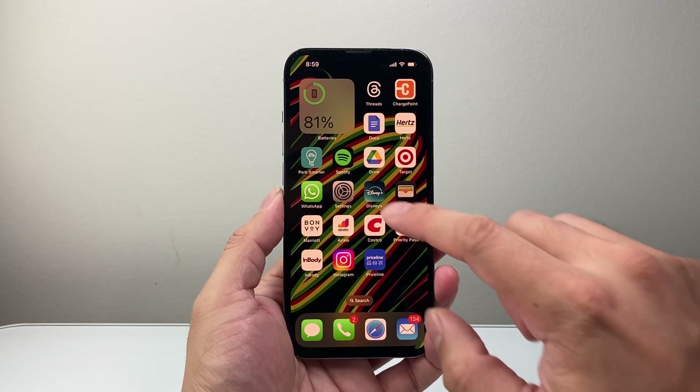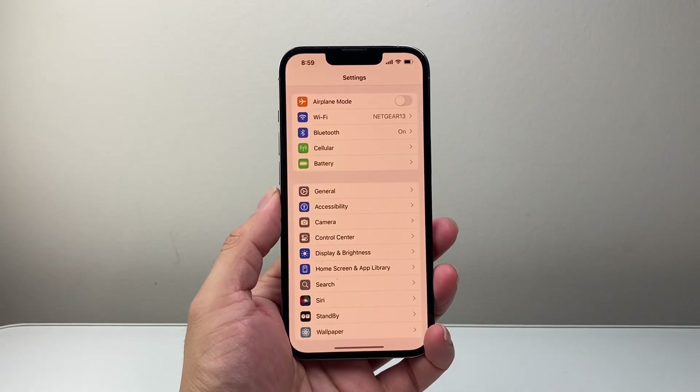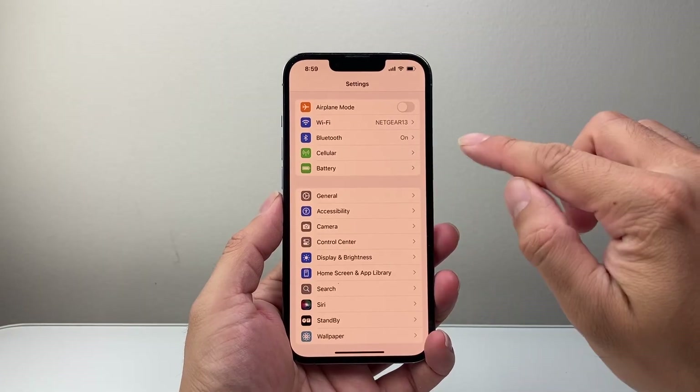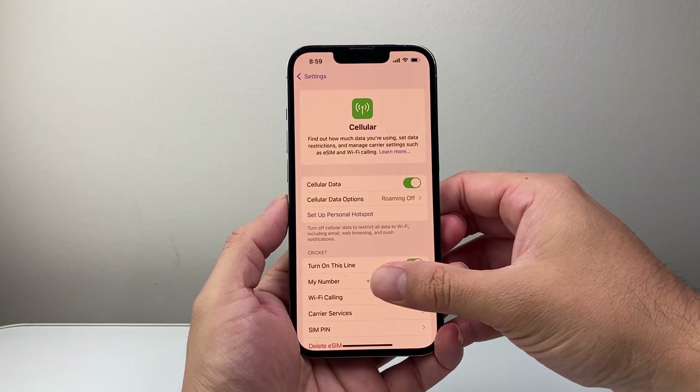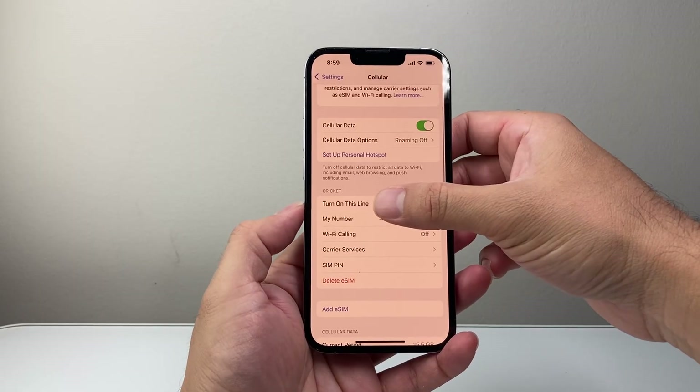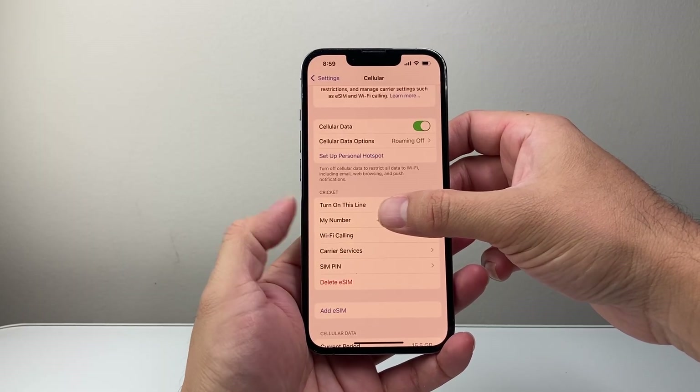After you have done that, the next thing you want to do is go into your Settings on your iPhone. From Settings, you want to go to Cellular. From Cellular, you're going to scroll down to where it says Wi-Fi Calling, and go to the option that says My Number and Wi-Fi Calling.